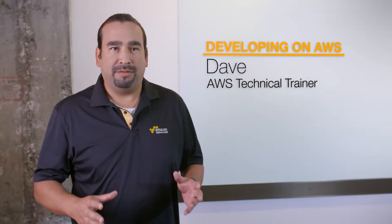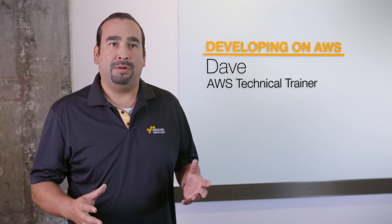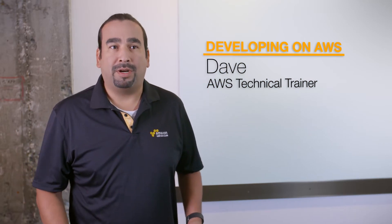In the developing class we talk about developing applications and developing code to support the languages that our customers are working on themselves, all while interacting with our AWS SDK.